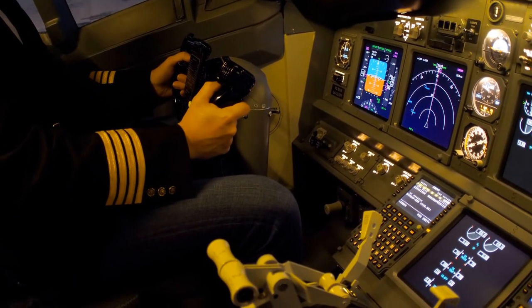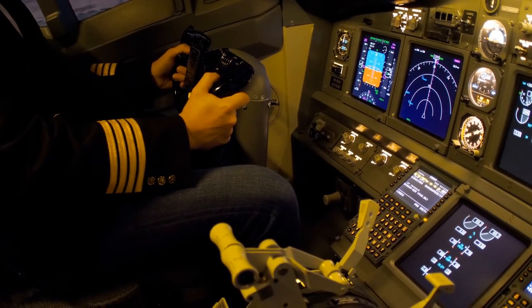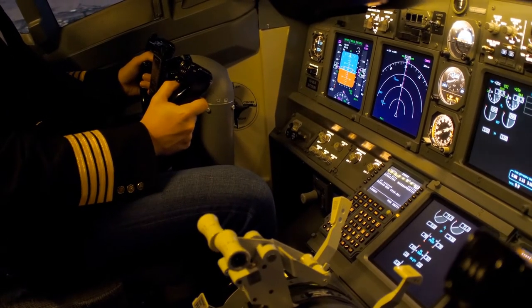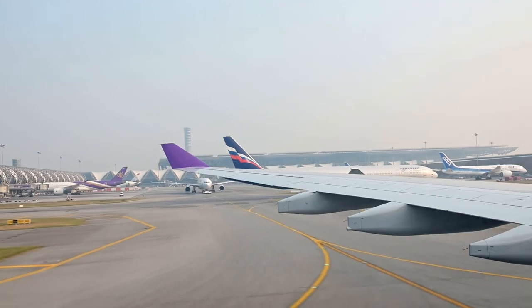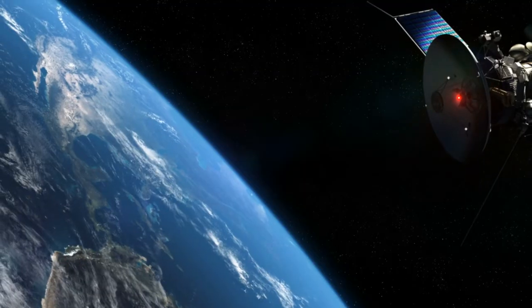For pilots, navigation using GBAS approaches and ILS is almost the same in terms of guidance. Additionally, the GBAS ground facility monitors the performance of each satellite and stops broadcasting correction messages in case any potential issues are identified in the satellite data. This helps the GBAS avionics in the aircraft to stop using navigation data from a specific satellite for safety reasons.